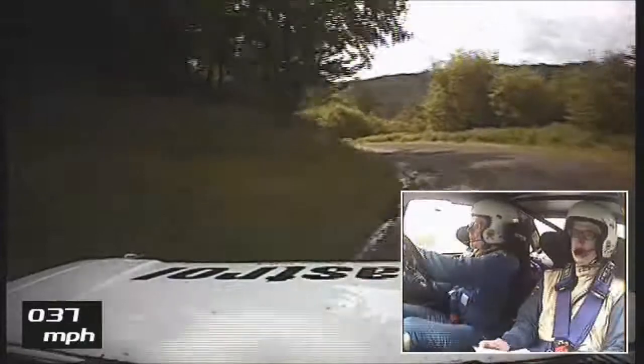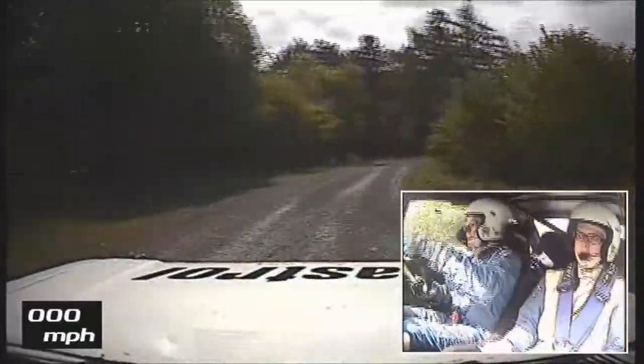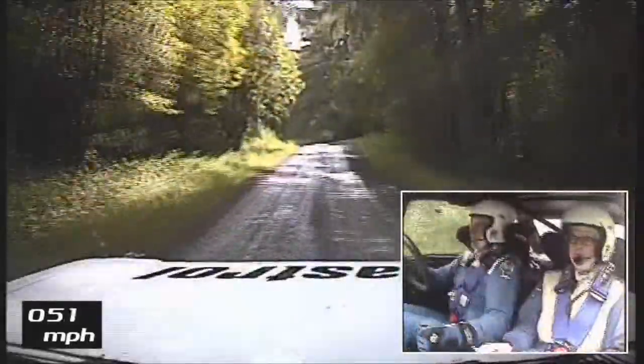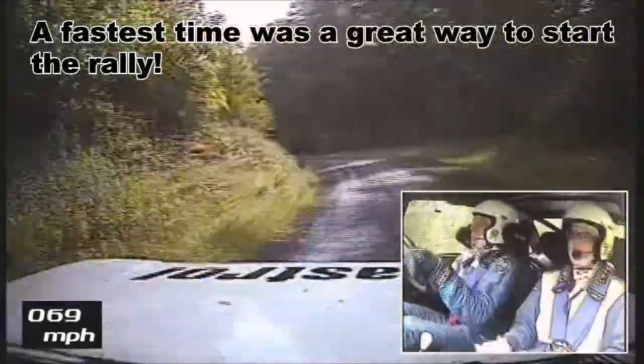And then right, right into five left, into one left over bump, 40. One left over bump, 40. Three left, 130. Three left, 130.